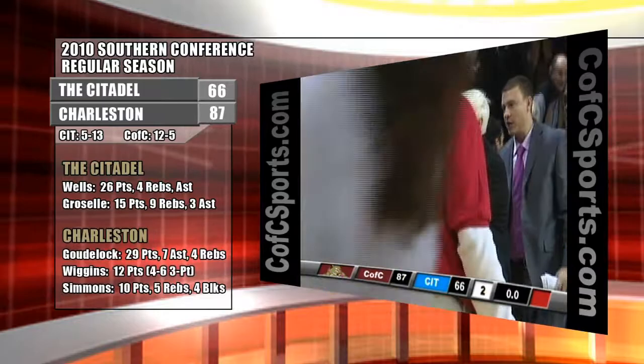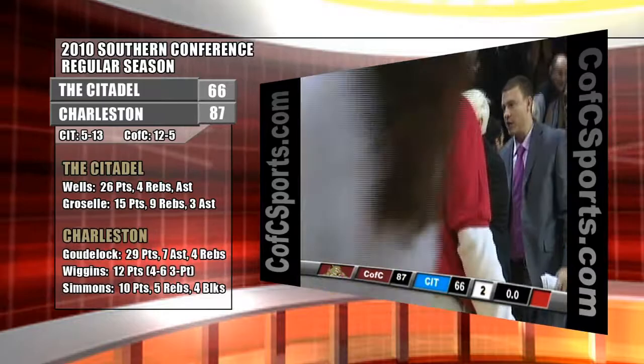And that is your final — the College of Charleston wins convincingly over the Citadel Bulldogs, 87 to 66, as the Cougars improve to 5-0 in Southern Conference play, 12-5 overall. Meanwhile the Bulldogs drop to 5-13 on the season and 1-5 in conference. Again your final, 87 to 66, Cougars.